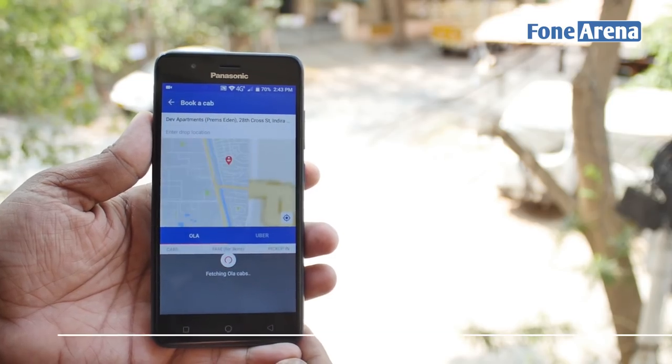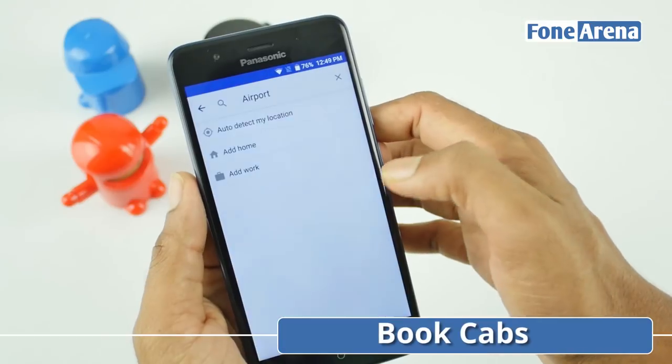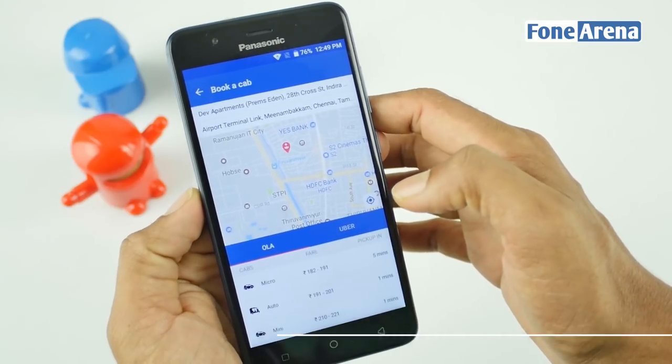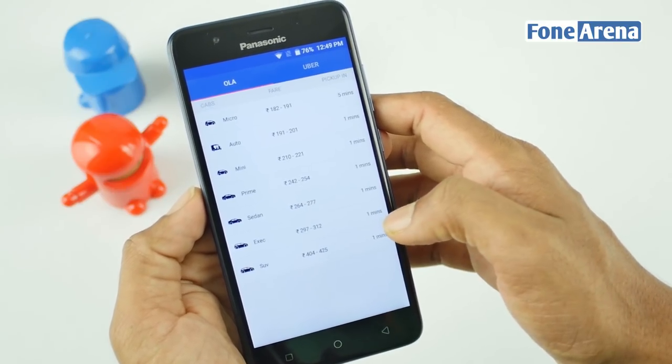One of our favorite features of Arbo Hub is the integrated cab booking interface. Set your location and destination and the app will give you prices for all the different transport options on both Ola and Uber.